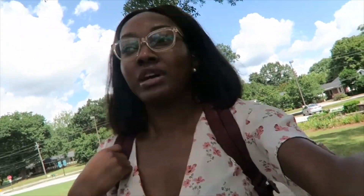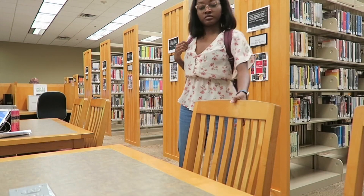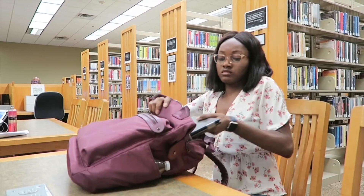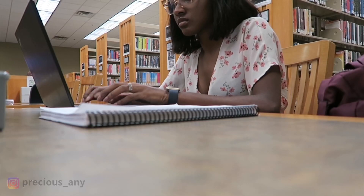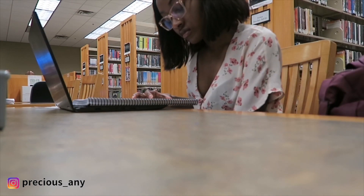Normally I have my one shoulder bag, but whenever I carry my laptop, which is pretty often, the weight on the bag is just too much on one shoulder. I finally had to make that switch and got a new bag.